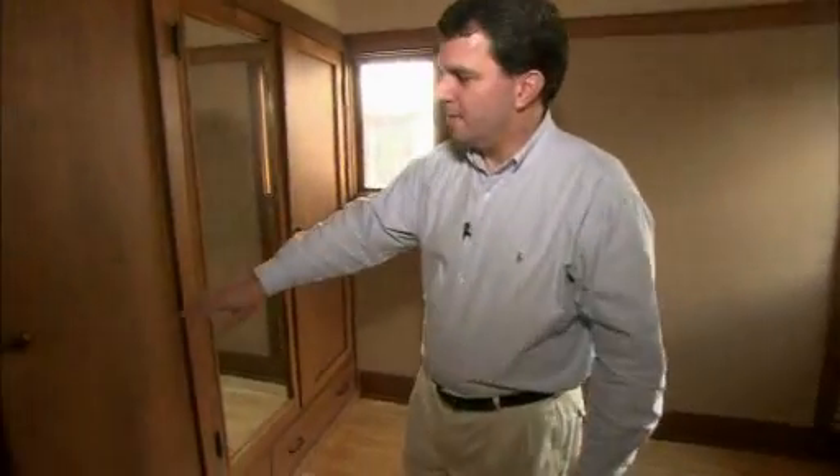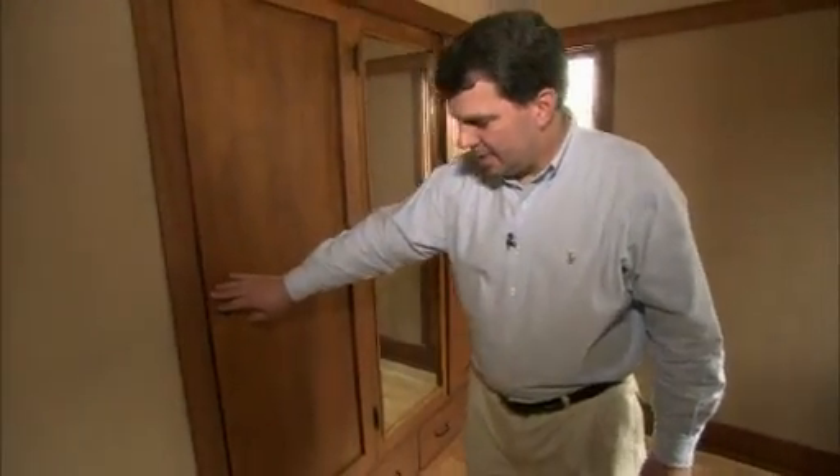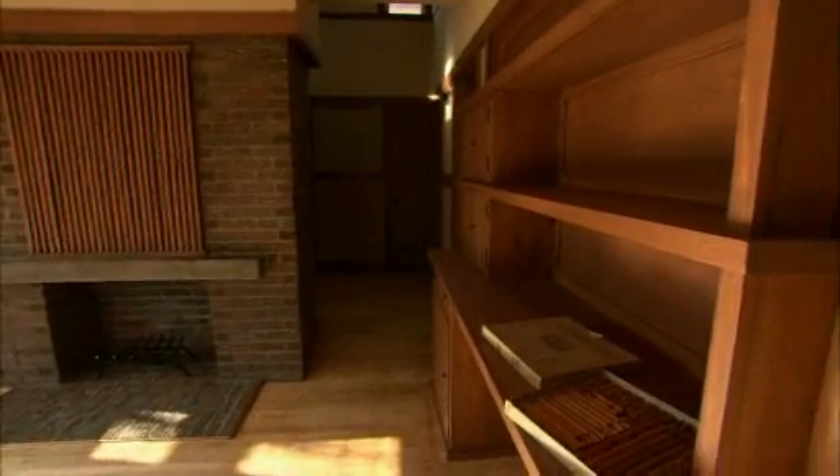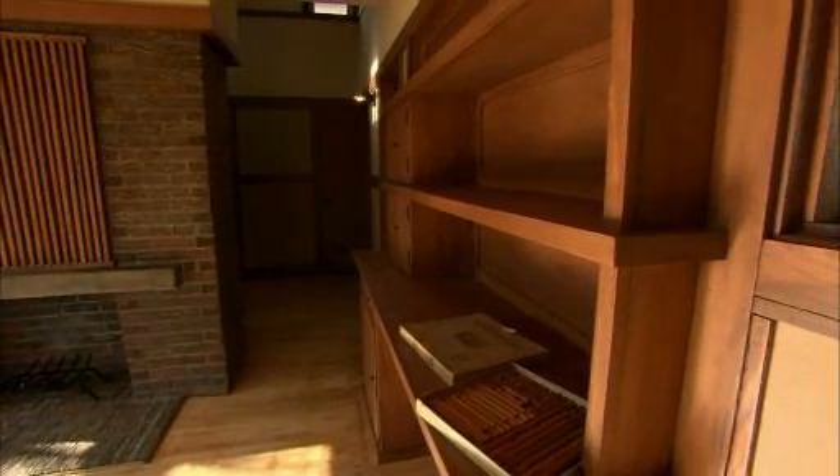We also have these marvelous built-in cabinets in Wright's design. Wright didn't want to clutter and use up space with a lot of furniture, so built-in cabinets like this are very common in a Frank Lloyd Wright designed house.